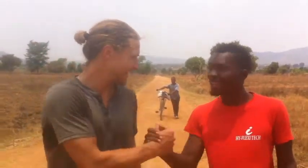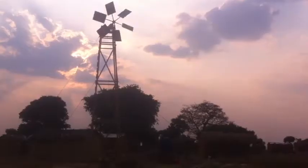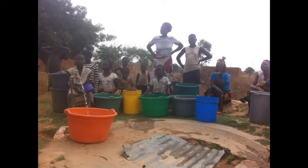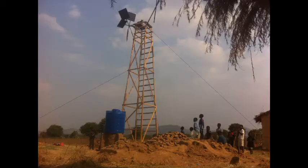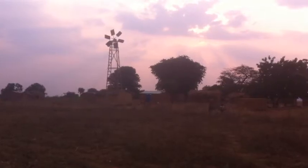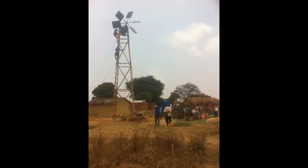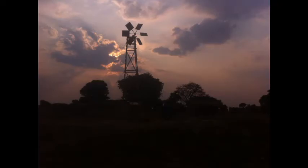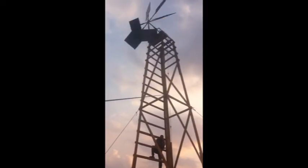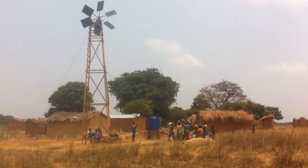Now let's celebrate. Hey, Zach, how's that windmill working? Perfect, my man. Perfect.